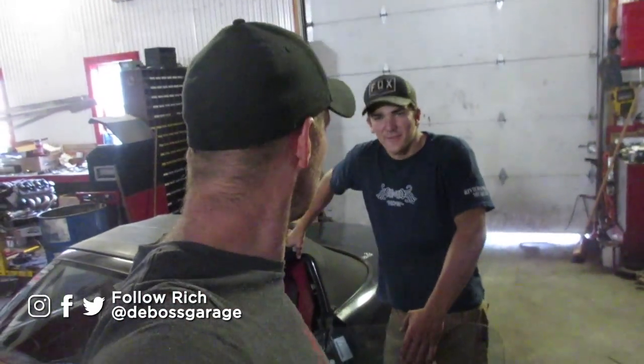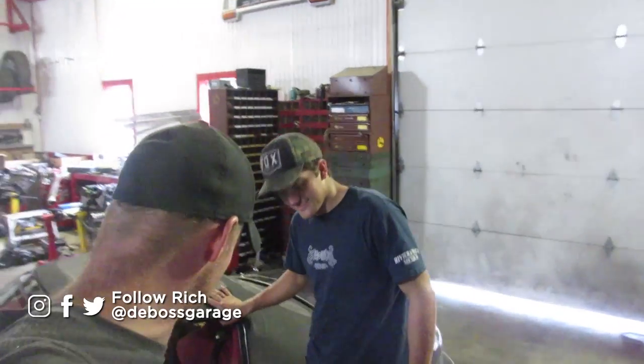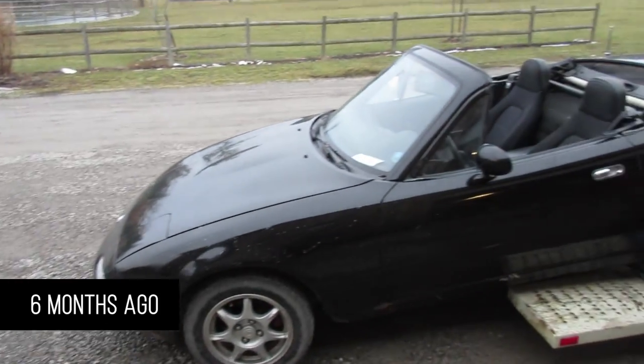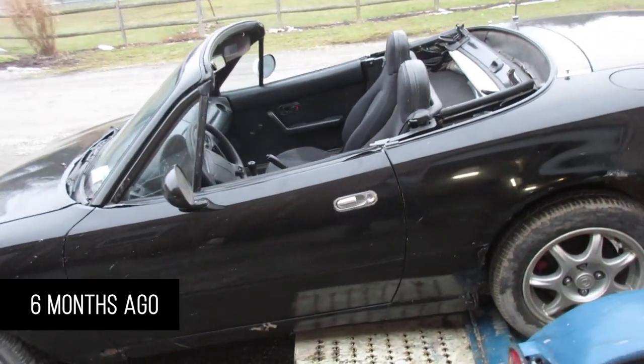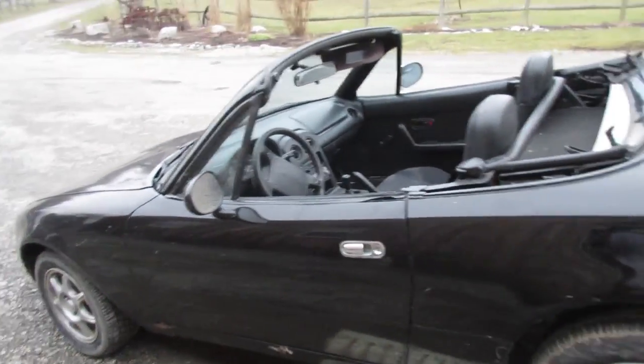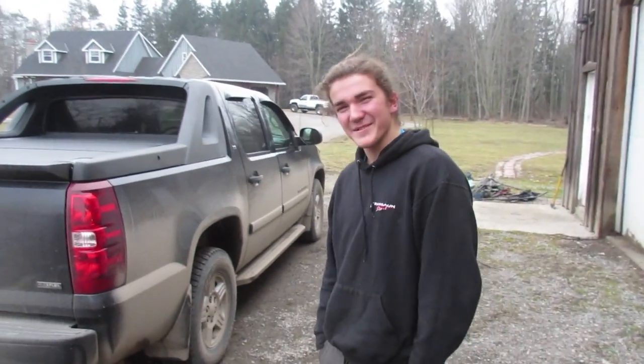This is Joel, and Joel gave us a hand over the Christmas holidays for a little bit — we kind of got him going on his car. Just when you think, what else is he going to get into? A Miata. Is this yours? Yeah, it's a 96 Miata, soon to be turbo.